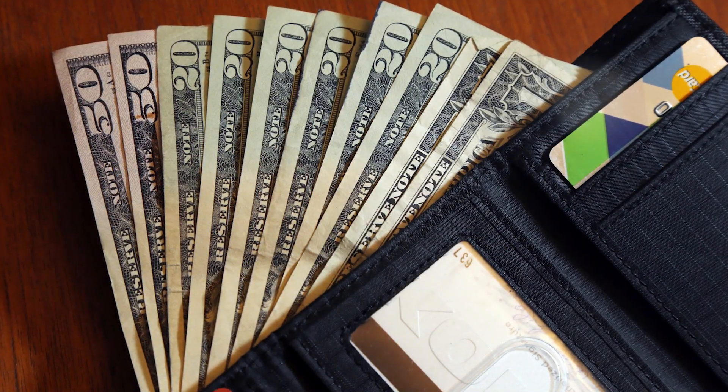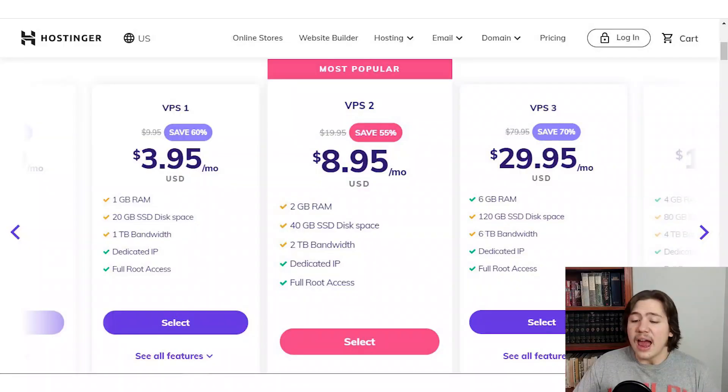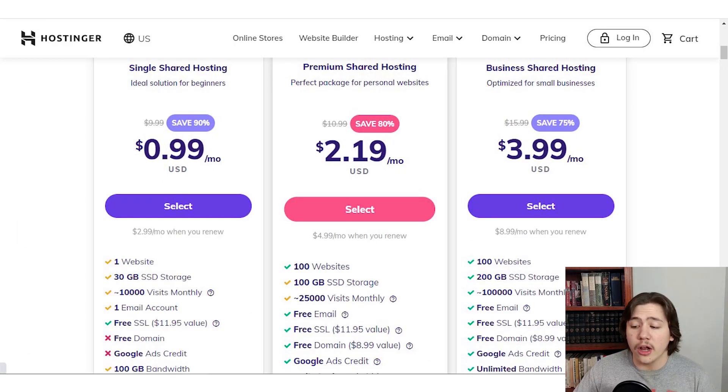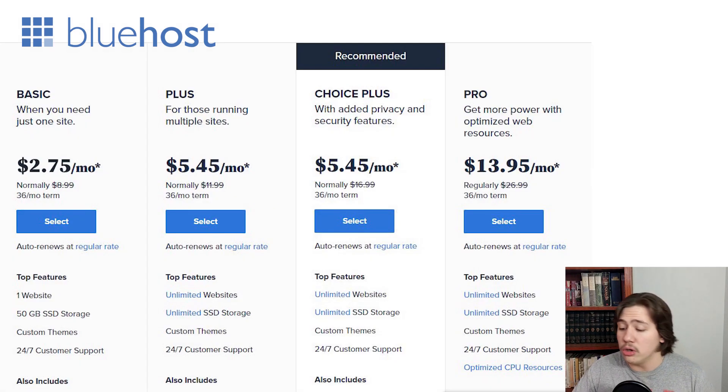Now I do want to take a second to go over the price difference as well, because this is something you need to take into consideration. As you can see here on my screen, we have a few providers and hosting types up for comparison. Taking Hostinger as an example, the unmanaged VPS is around $3.95 to $29.95 per month, while the Shared Hosting is only $0.99 to $3.99 per month. Looking at Bluehost, the unmanaged VPS is anywhere from $18.99 to $59.99 per month, whereas the Shared Hosting is only $2.75 to $13.95 per month.